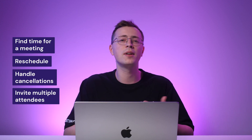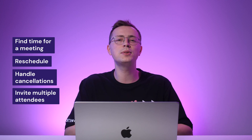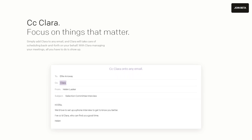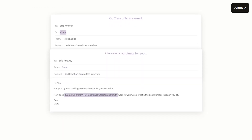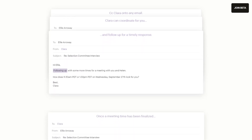Clara is an excellent tool that acts as your virtual scheduling assistant for managing your busy schedule. Whether you need to find time for a meeting, reschedule, handle cancellations, or invite multiple attendees, Clara enables you to do it all with a single email. Just compose an email, include Clara's email as a CC, and let the AI work for you. Clara will provide the best scheduling suggestions for meeting times with your teammates, clients, or customers.